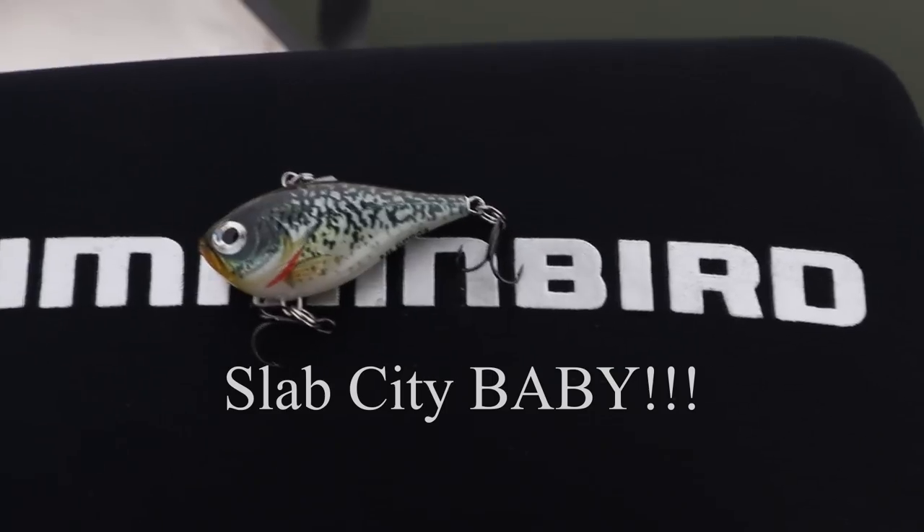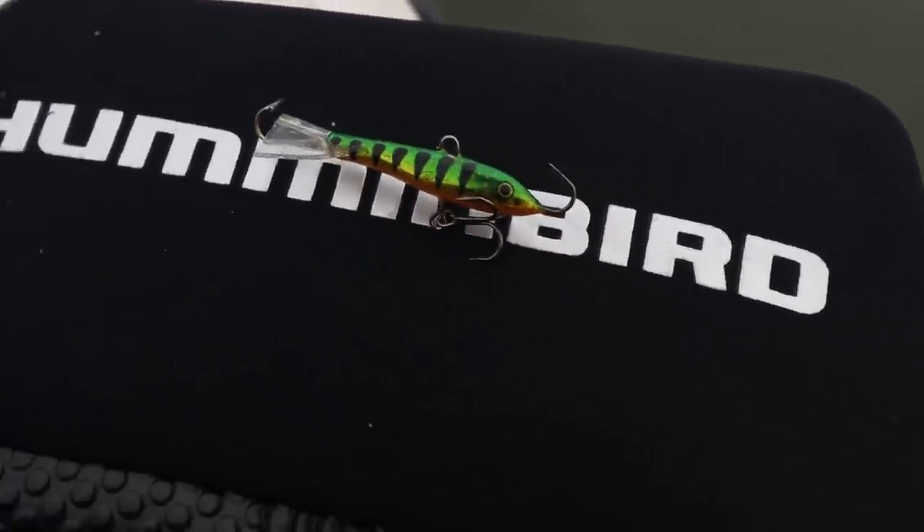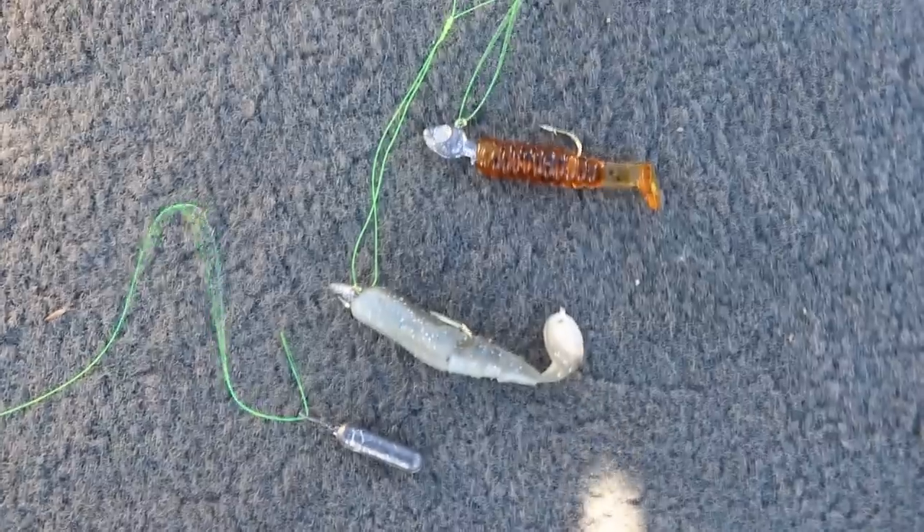That's tip number one. Tip number two: go big or go home. Do not be afraid to size up in lures. I know during August, crappie can be really finicky and sometimes I have to downsize. But water temps are cooling, oxygen levels are mixing, crappie and other species are turning on. Their metabolisms are kicking in, they're hungry and aggressive. Go ahead and size up with bigger lures — jigging wraps, lipless crankbaits, bigger jig heads like eighth-ounce and quarter-ounce, and bigger swim baits. Two to three-inch swim baits are ideal for this time of year.